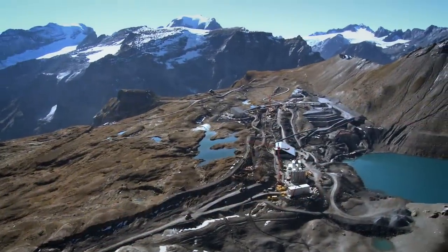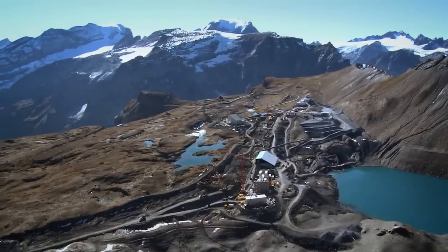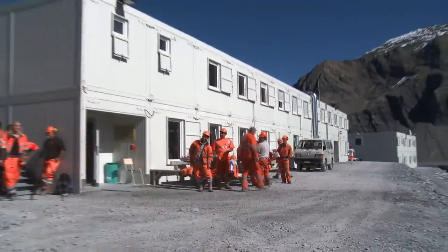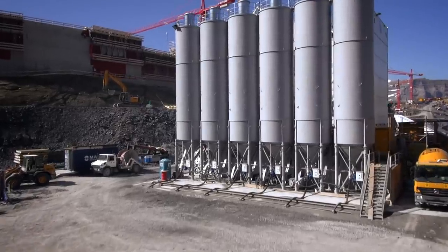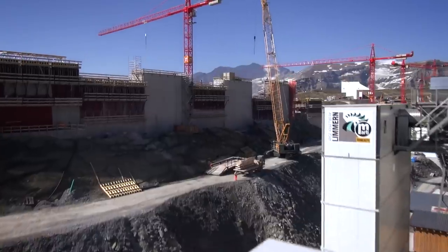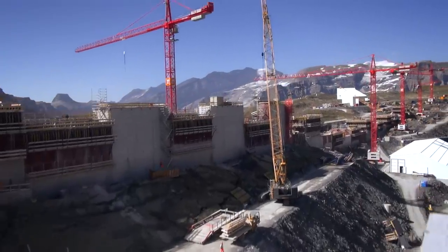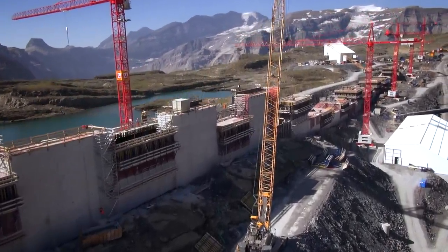The extent of the building site high up in the mountains was impressive. Up to 150 workers lived in this construction site camp. An on-site state-of-the-art concrete plant produced the concrete for the dam. By 2012, around a quarter of the dam was under construction, giving a sense of the size of the final structure.